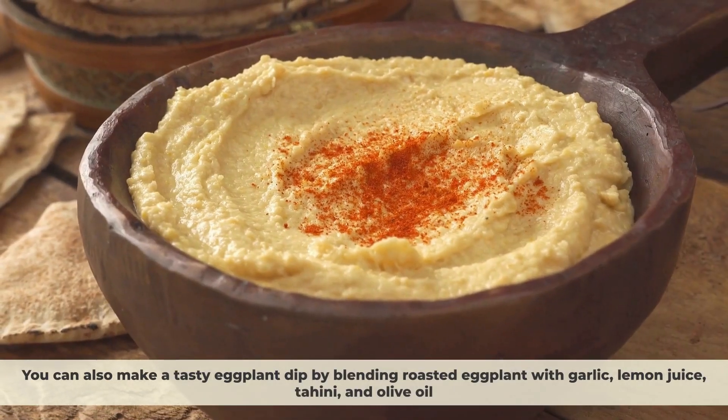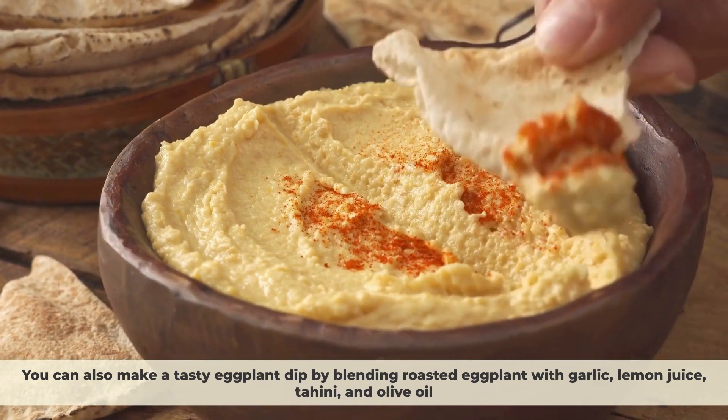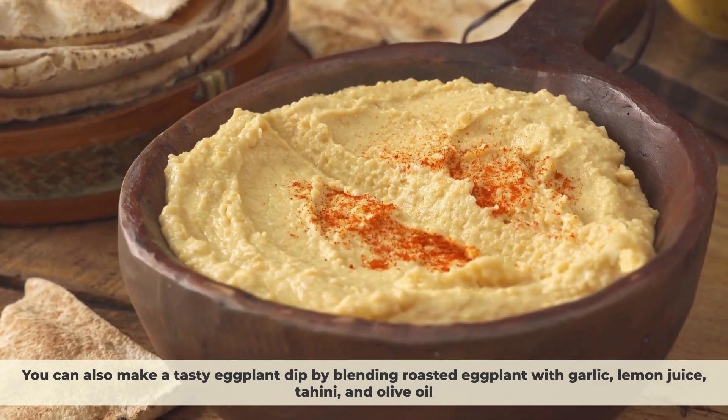You can also make a tasty eggplant dip by blending roasted eggplant with garlic, lemon juice, tahini, and olive oil.